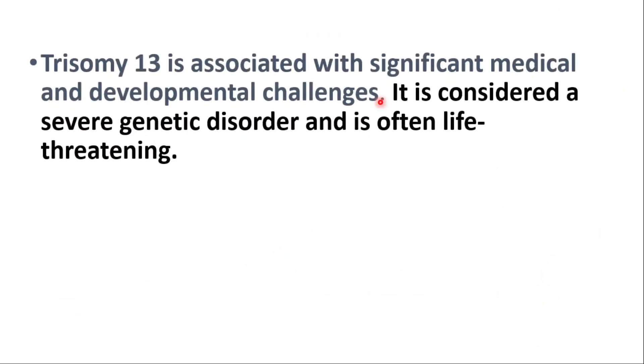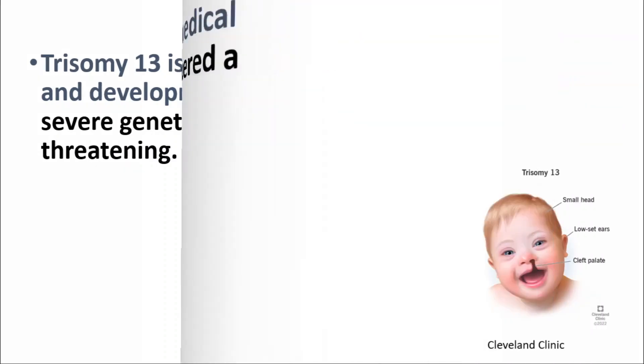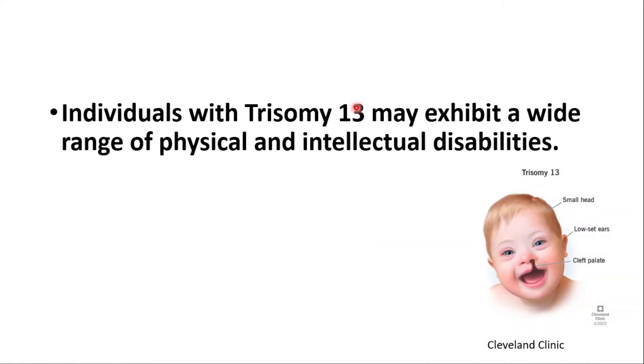Trisomy 13 is associated with significant medical and developmental challenges. It's considered a severe genetic disorder and is often life-threatening. Affected individuals may exhibit a wide range of physical and intellectual disabilities.